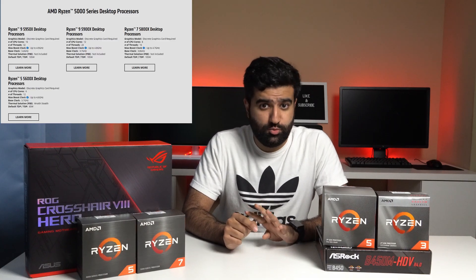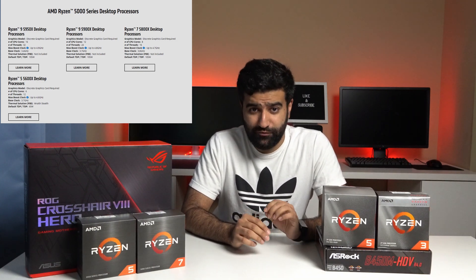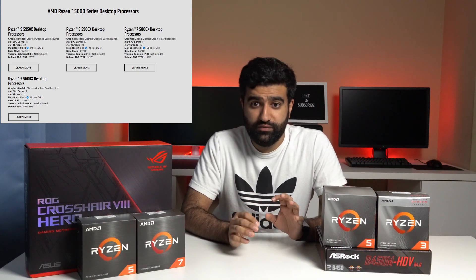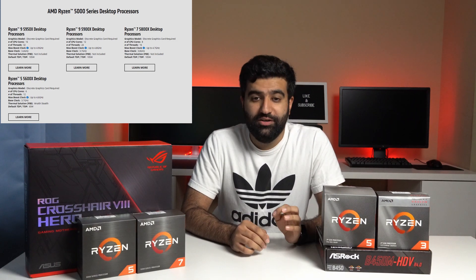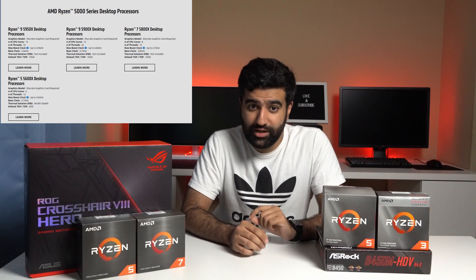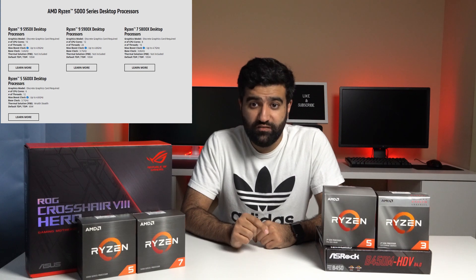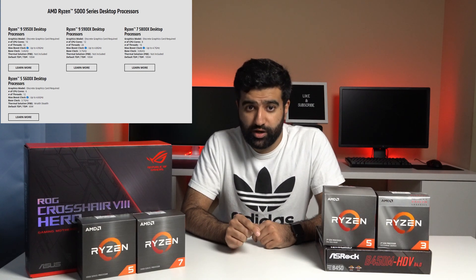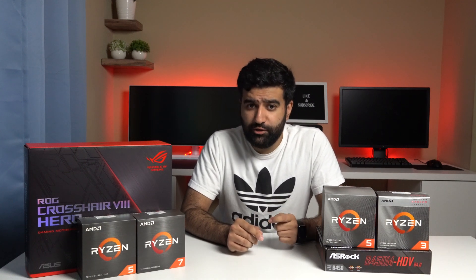A total of four new processors were launched: the Ryzen 9 5950X with 16 cores and 32 threads and a max boost clock of 4.9 GHz; the Ryzen 9 5900X, the new flagship, with 12 cores and 24 threads and a max boost clock of 4.8 GHz; the Ryzen 7 5800X with 8 cores and 16 threads and a max boost clock of 4.7 GHz; and the Ryzen 5 5600X with 6 cores, 12 threads, and a max boost of 4.6 GHz. The 5950X is priced at $800, the 5900X at $550, the 5800X at $450, and the 5600X at $300.